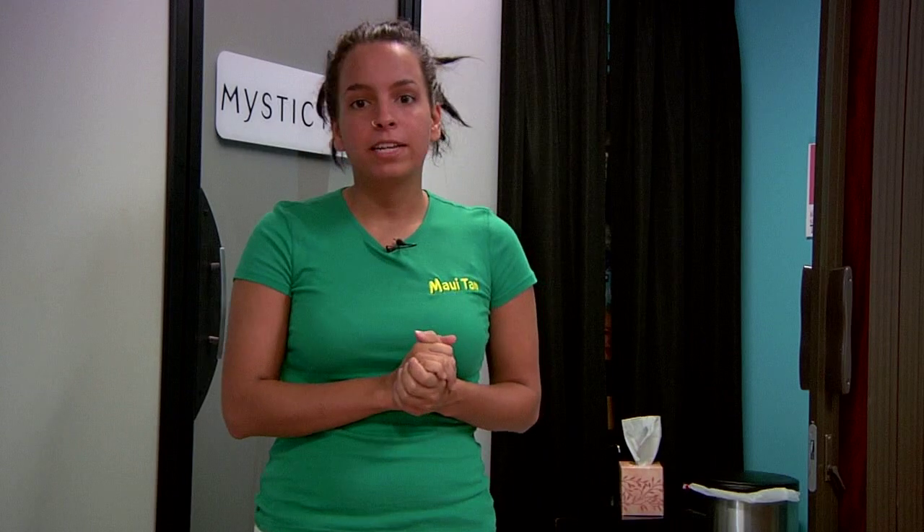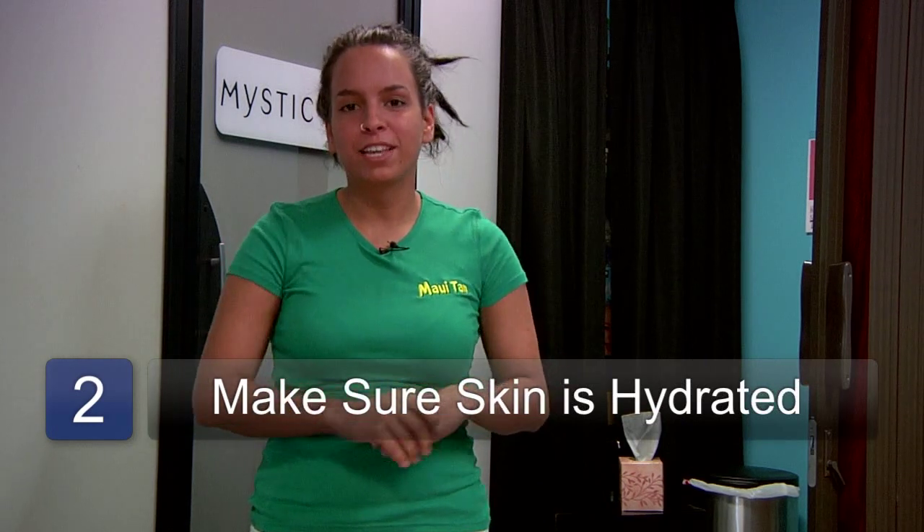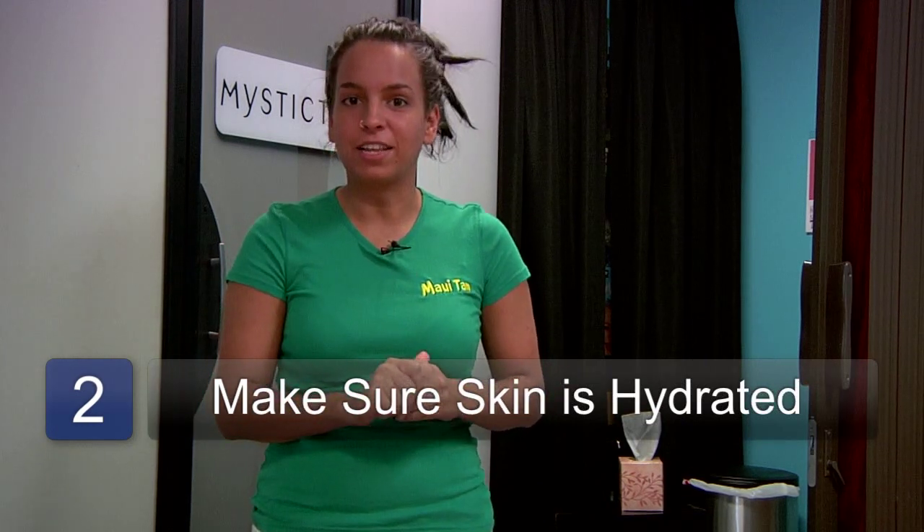Also, the best way to make sure that your tan stays is to make sure that your skin is hydrated. Hydration will keep your skin from losing the color that it has gotten.